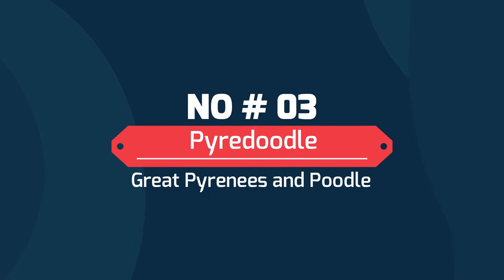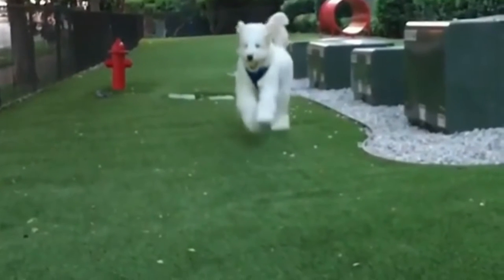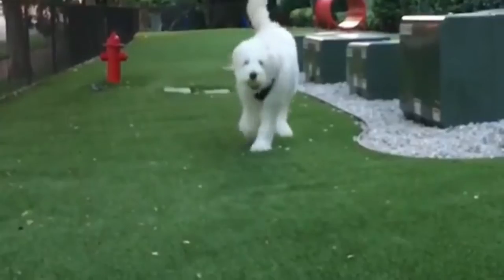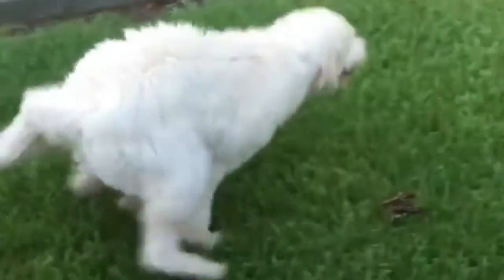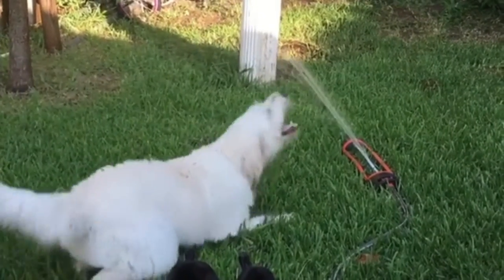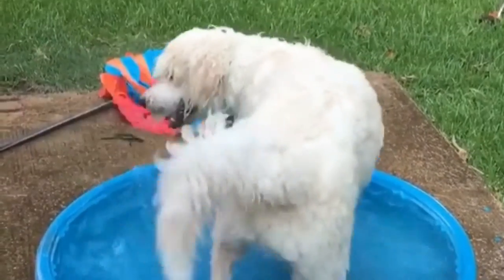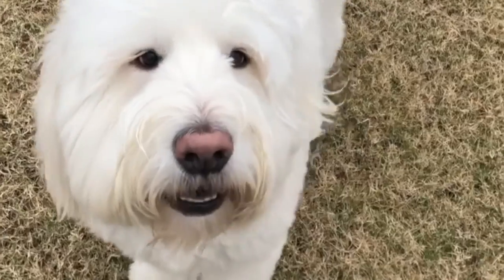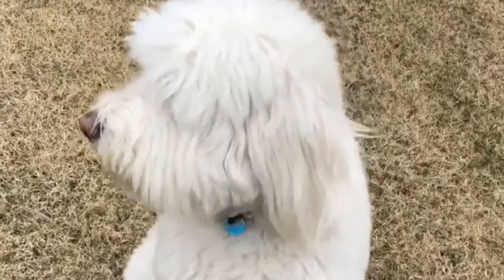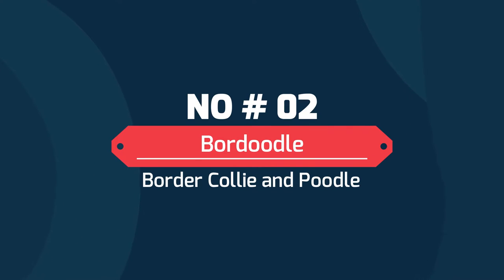Number 3: Pyredoodle — Great Pyrenees and Poodle. Pyredoodles have enjoyed a surge in popularity over the last several years. This unique mix combines the Great Pyrenees and the standard Poodle to create a large but lower-shedding dog. They are a highly intelligent large breed that can be used as a family companion or a livestock guardian. They have a lower energy level than their Poodle parent but will have a stronger prey drive.